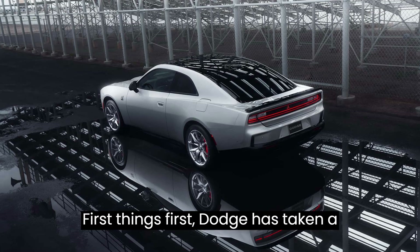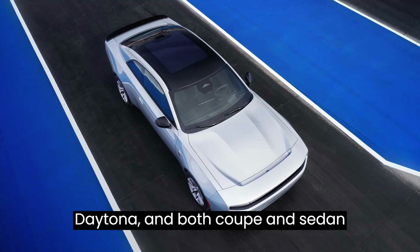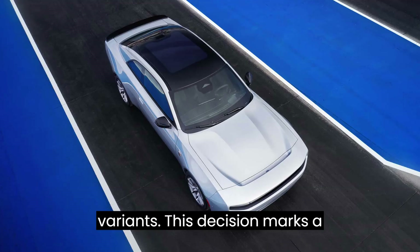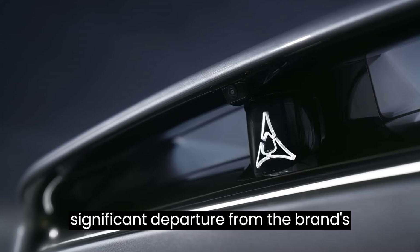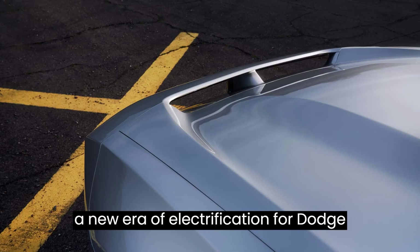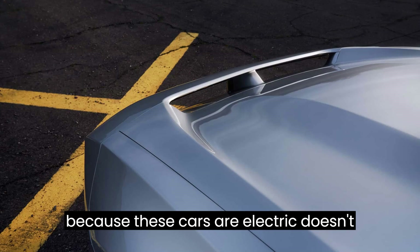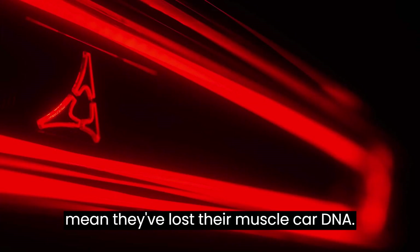Dodge has taken a bold step by offering the Charger Daytona in both Coupe and Sedan variants. This decision marks a significant departure from the brand's traditional V8-powered lineup, signaling a new era of electrification for Dodge enthusiasts. But make no mistake — just because these cars are electric doesn't mean they've lost their muscle car DNA.